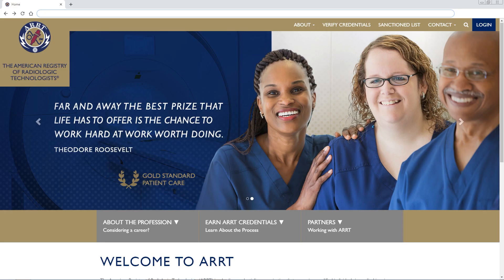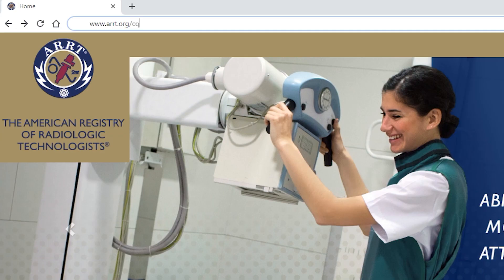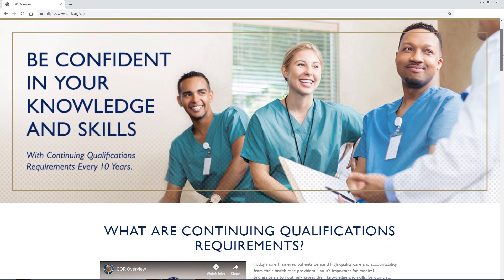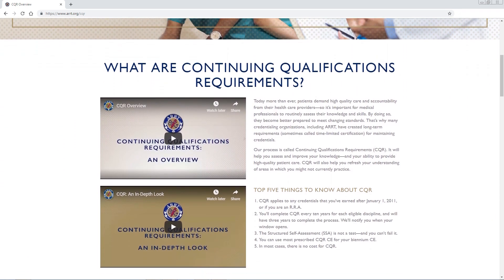Finally, your new credential will be subject to ARRT's 10-Year Continuing Qualifications Requirements, or CQR for short, even if your other credentials aren't. Visit the video library on our website if you need more information about CQR.